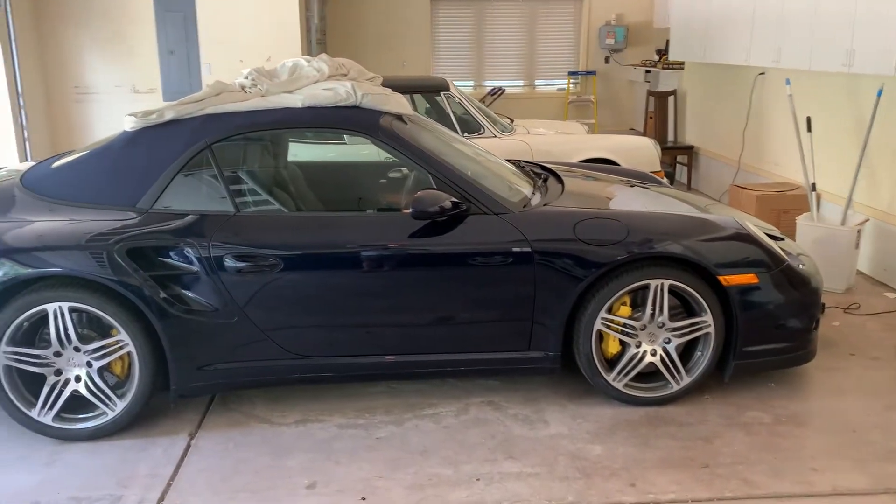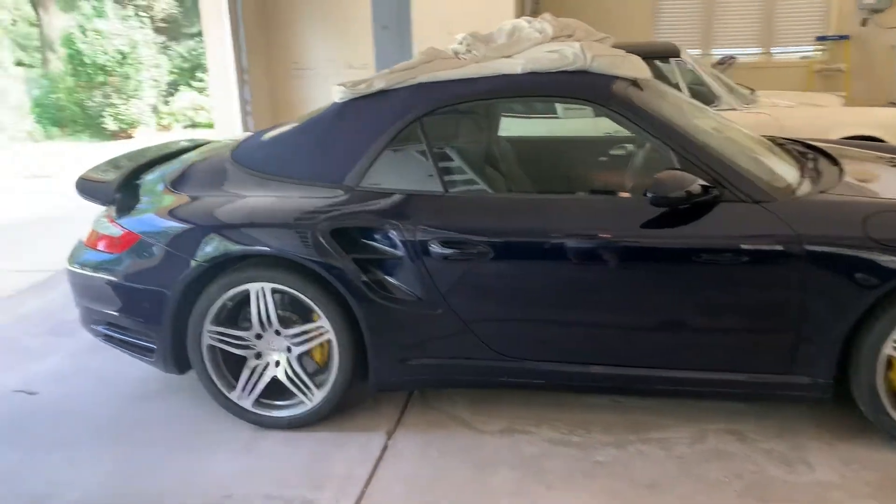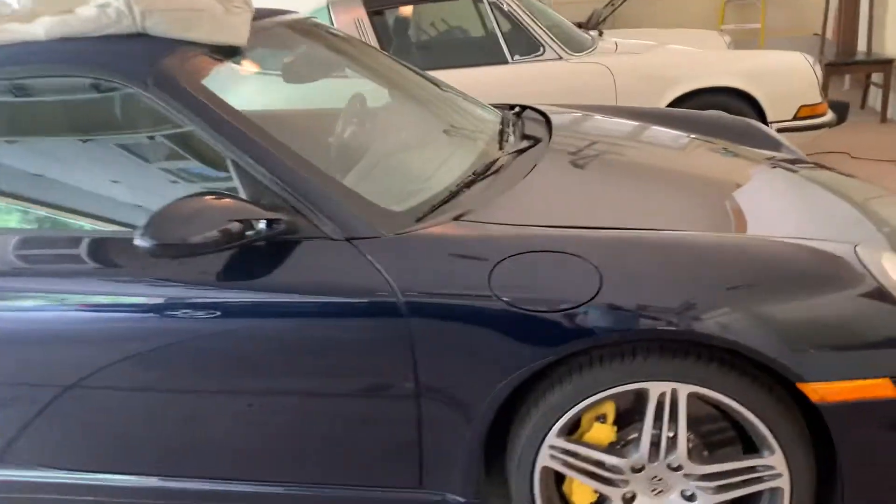Hey, this is Joe with a 2009 manual transmission 8,000 mile 997 turbo cab. I just want to do a quick walk around to show you everything.